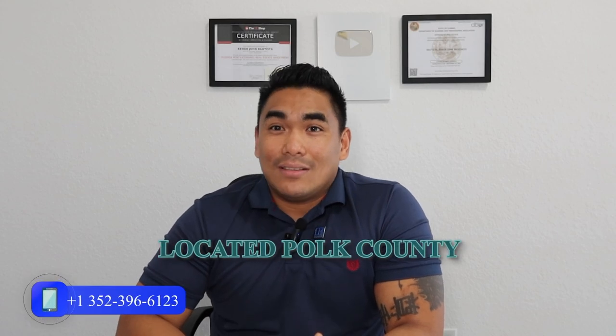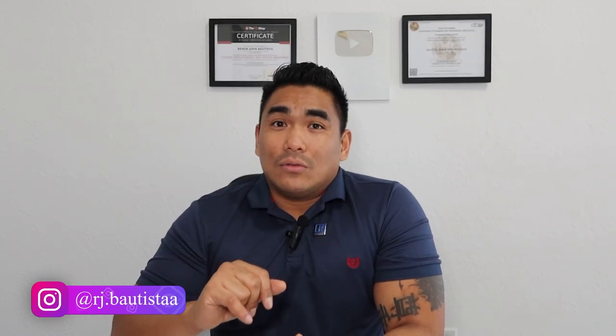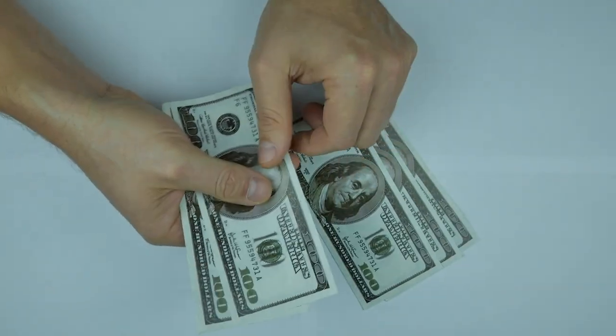My number two is Winter Haven, Florida. Winter Haven is located in Polk County, which is about an hour — or maybe just over an hour — away from Orlando, Florida. The pricing here is around $300,000 for a single-family new construction home. So starting from three bedrooms and two bathrooms for around $300,000, more or less. Very affordable pricing for a newly built house.